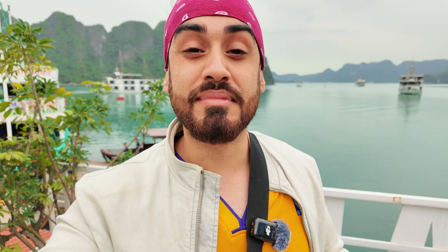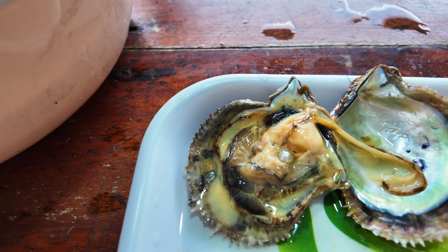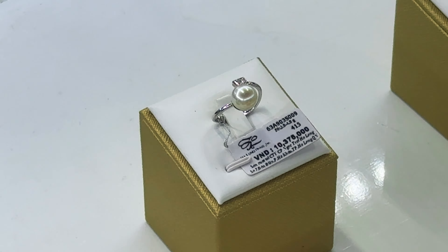We're currently on our last activity of the day, which is visiting a pearl farm, where you get to learn about the whole pearl farming process - from finding the actual oysters to implanting them. It's kind of like oyster IVF - they get impregnated and then a pearl is created. It's really interesting and you get to see them extract a pearl. At the end there's a jewellery shop where you can purchase pearls made into various pieces of jewellery.